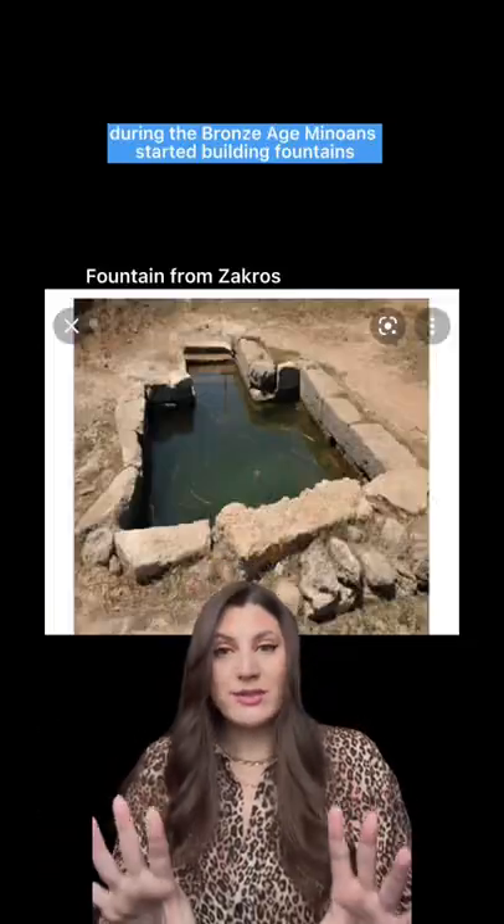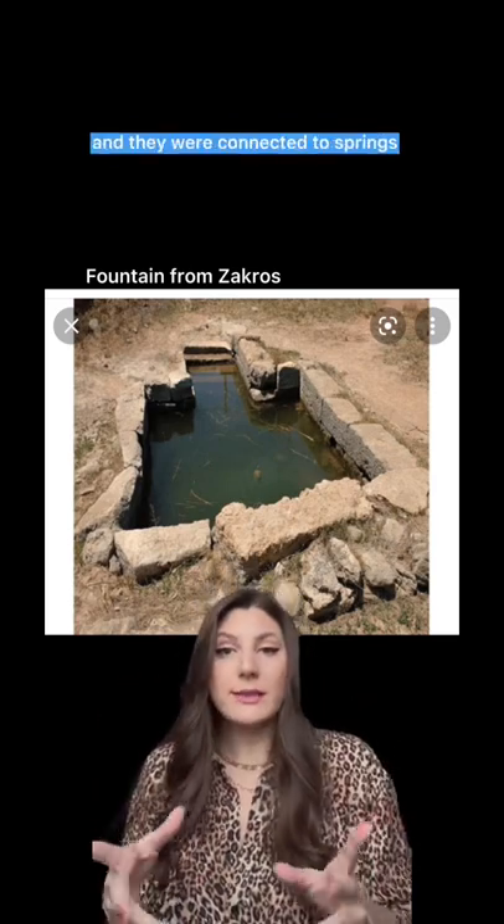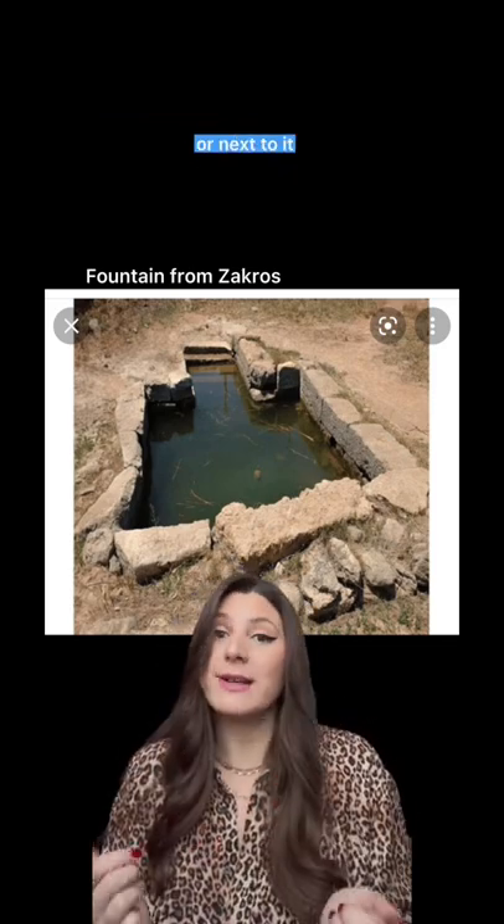We are talking about the history of fountains. During the Bronze Age, Minoans started building fountains and they were connected to springs — built either on top of the spring or next to it.